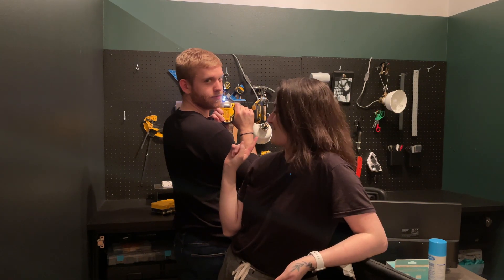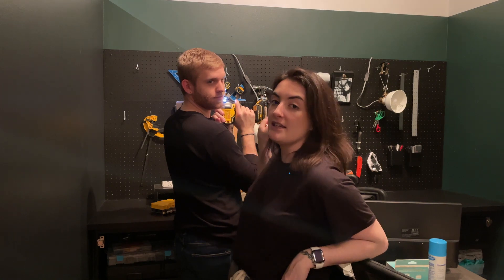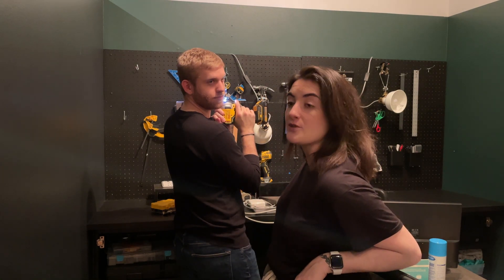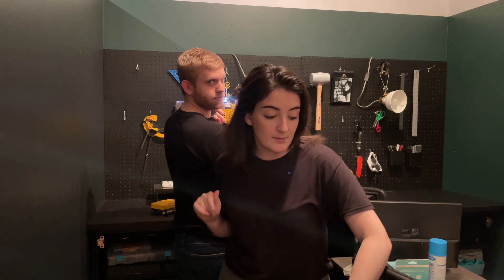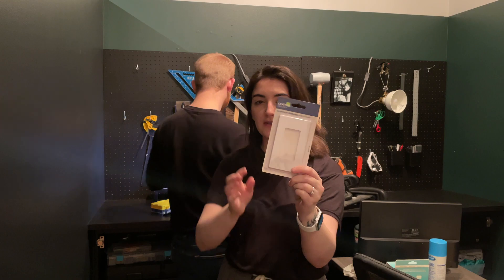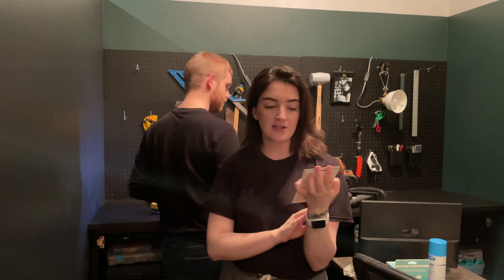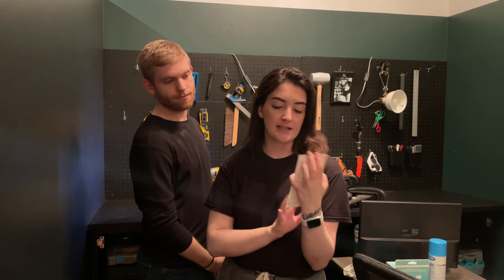Ethan's going to hang the lights that were over the pegboard — those are going up exactly where they were. And I am going around, courtesy of Ethan who picked these up for us, to put up our screwless wall outlet covers and wall plates.